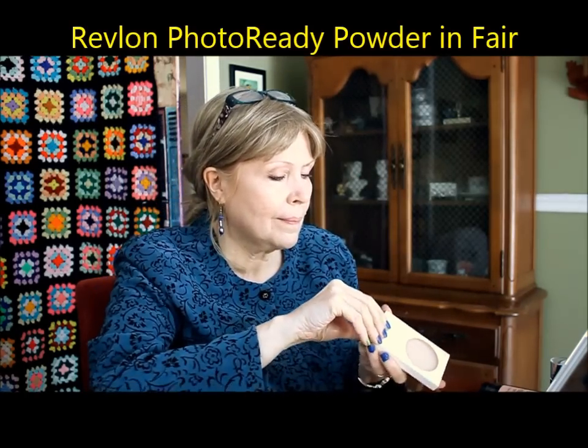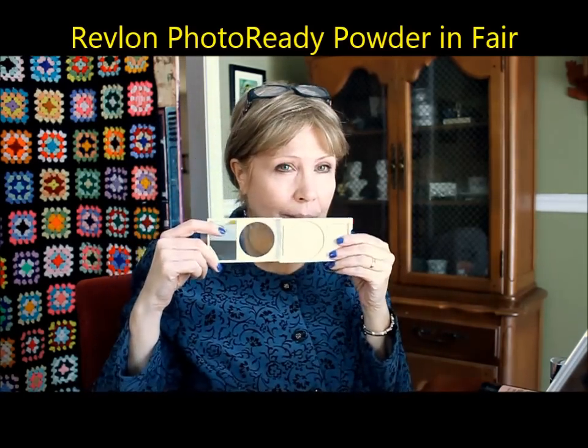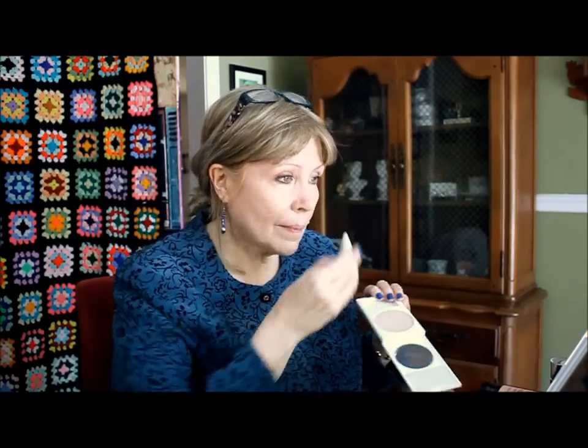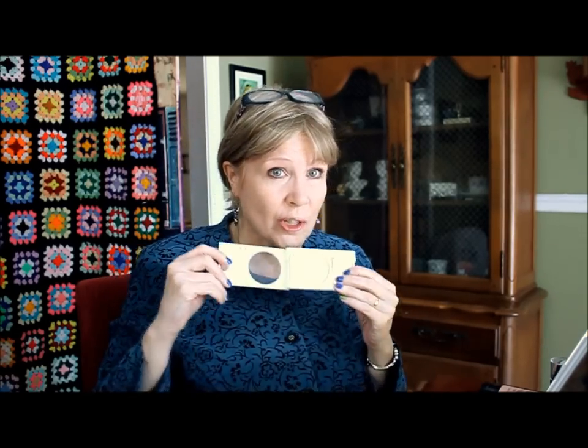This is the Photo Ready Powder in the lightest shade called Fair, but it's actually a little dark. I'm using the little pad that comes with it and I stopped for a second because I can't believe how dark it is — I don't like it at all. I'm doing my T-zone, or actually it's more of an E-zone it looks like.